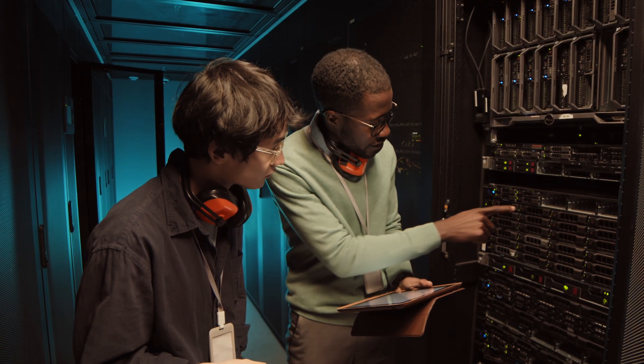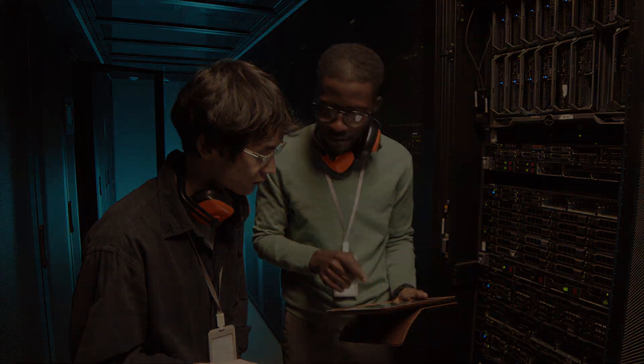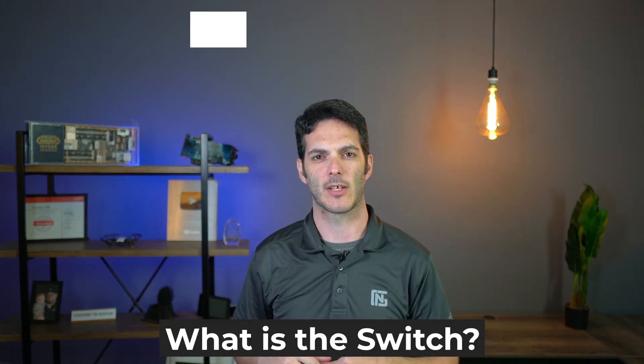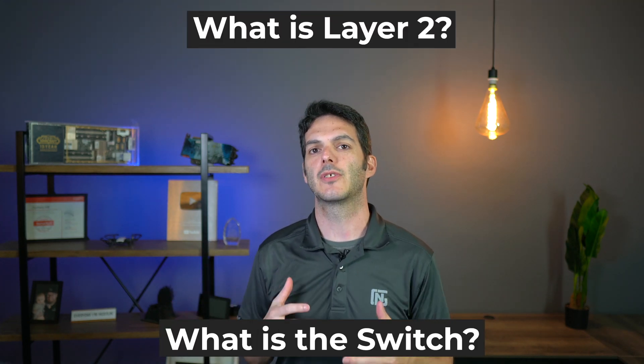Now you might ask, what about the CCNA? Good point. CCNA is at a level where you should already have a base understanding going in — you should kind of know some things already. CCT is more like starting from zero, where you don't really know what an IP address is, what a switch is, or what Layer 2 means. Ask yourself: do I know this? Do I know that?